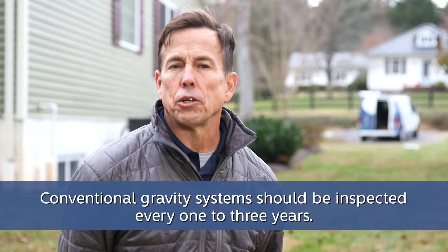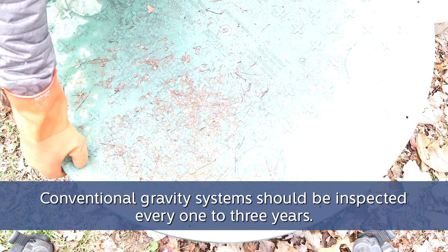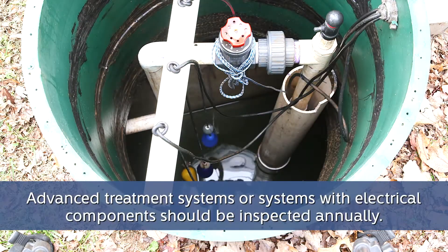While many houses have conventional gravity systems that typically need to be inspected every one to three years, those with advanced treatment systems or electrical components such as pumps should be inspected annually at a minimum. An inspection today can prevent a costly repair tomorrow.